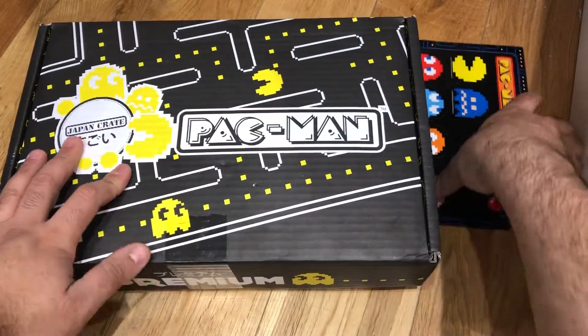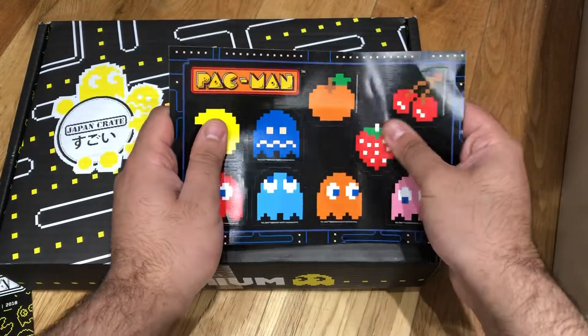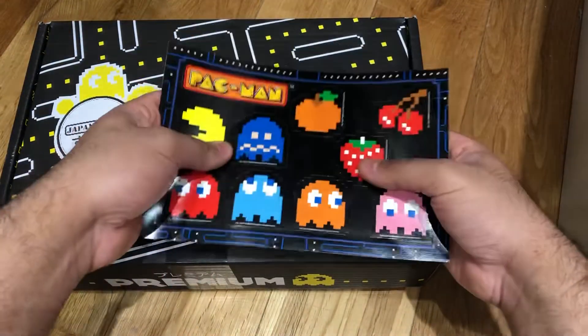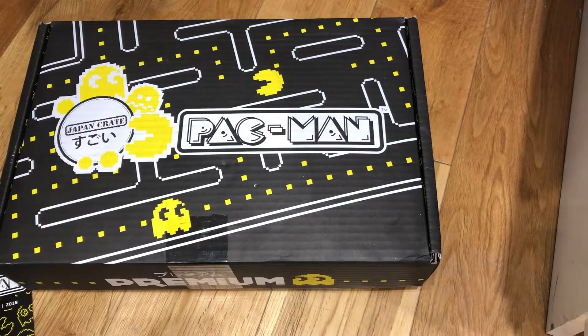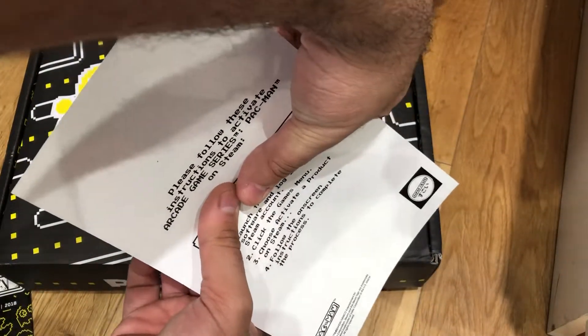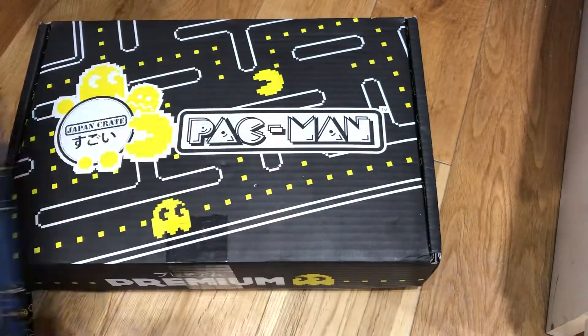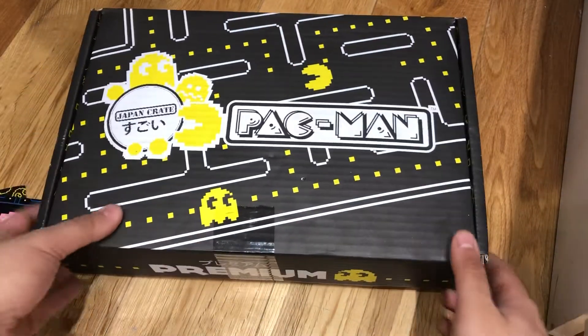I've opened this before we get into it. There are these stickers — very nice stickers. On the back there is a game code for the arcade version of Pac-Man on Steam, so you get a game with this as well. That's pretty awesome. So let's just jump into it and open the box.